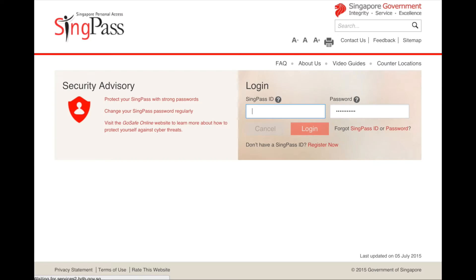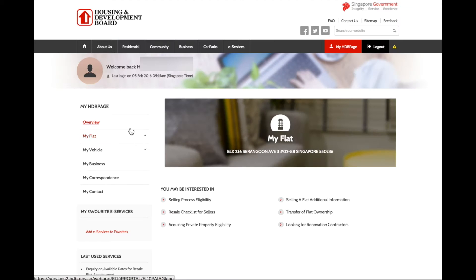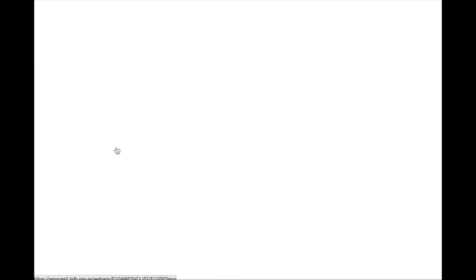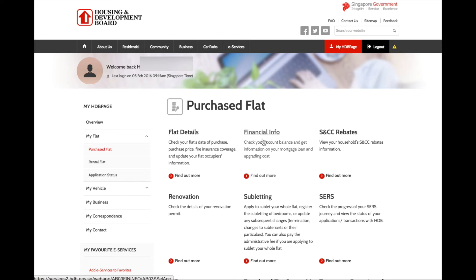To find out, it's quite easy. You need your SingPass. The first step is to log in to your My HDB page. Once you are on the HDB website, log in with your SingPass. You will see your account profile — go to My Flat and press on Purchase Flat.